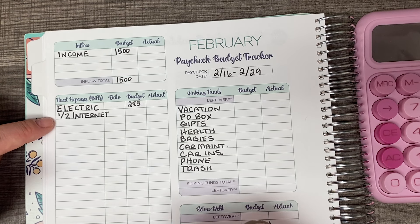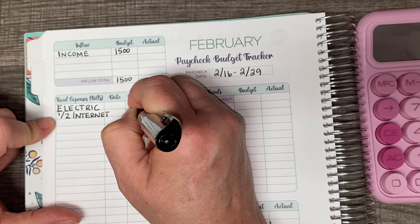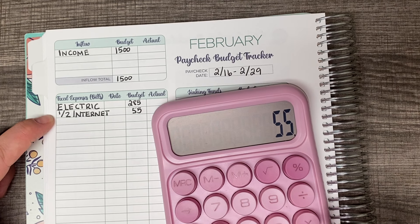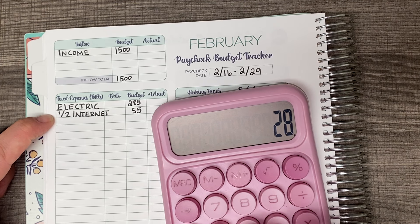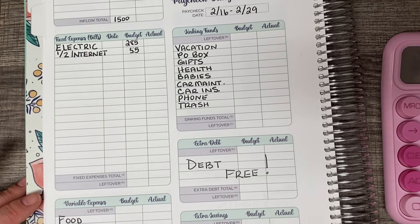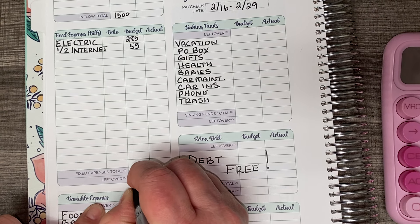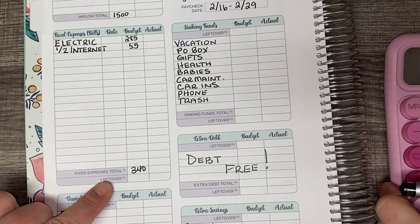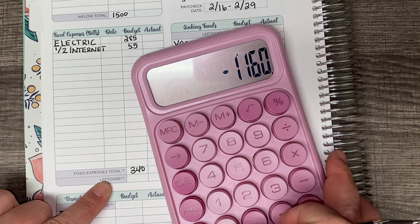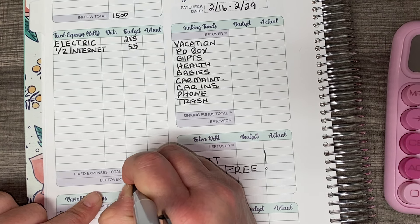Next up is the internet bill. So 55 plus 285 is $340. I'm going to come down here and where it says total, I'm going to put $340. Now we need to figure out what's left over, so I'm going to take that away from $1,500. So $1,160 is what I have left to work with.